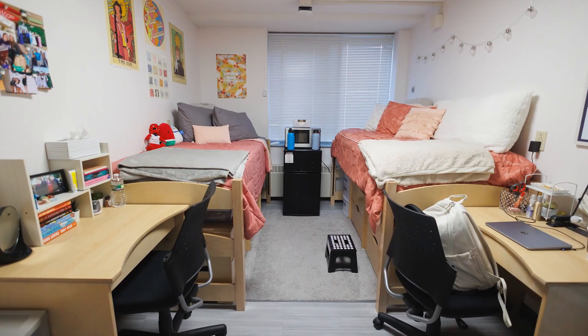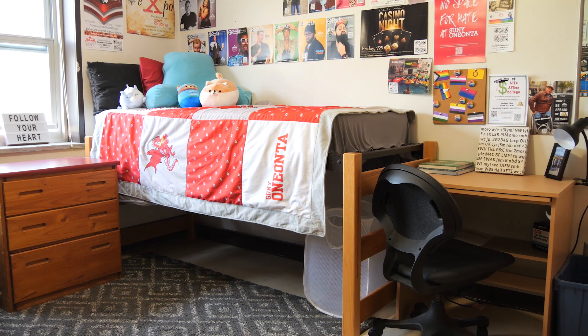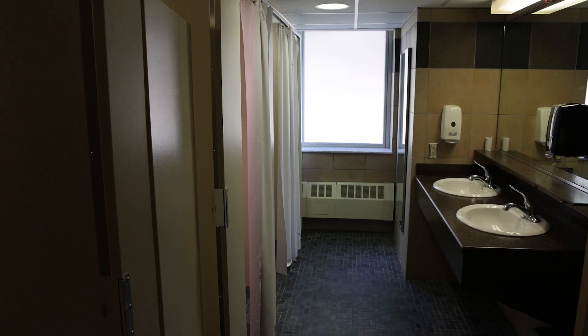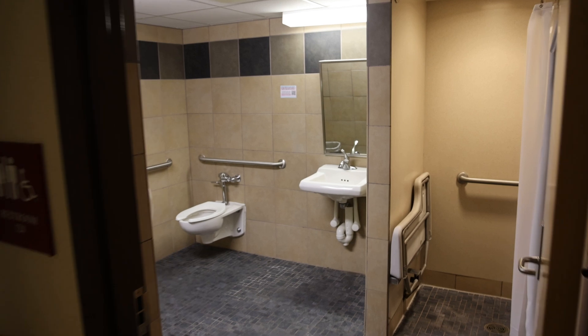Want a closer look? Let's check out a double. You and your roommate each have your own height-adjustable bed, dresser, desk setup, and closet. Right down the hall, you'll find shared bathrooms complete with showers and sinks for all your health, beauty, and self-care needs.